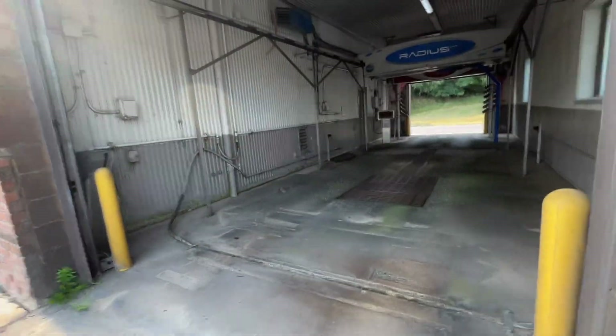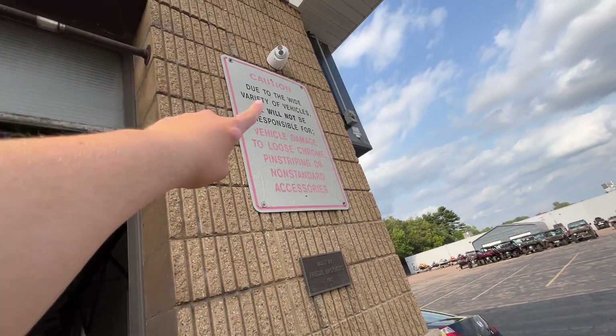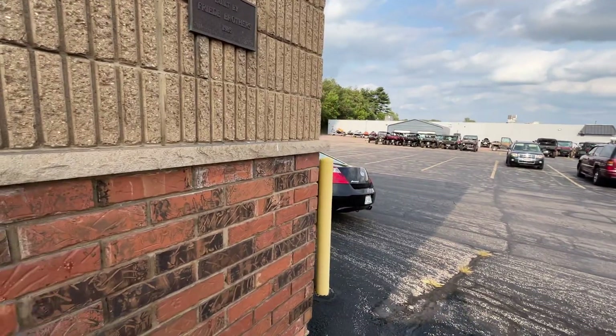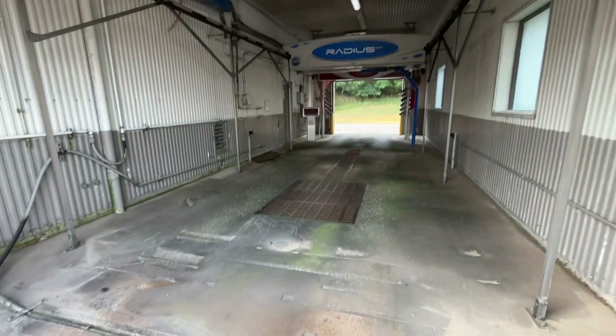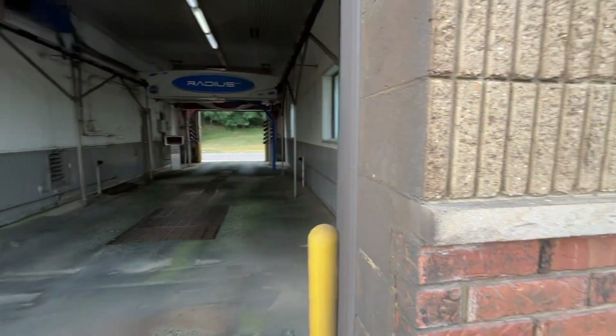The SSA was put in 1985. I do have a video of the old SSA here — I'll link it down in the description below so you guys can see it.